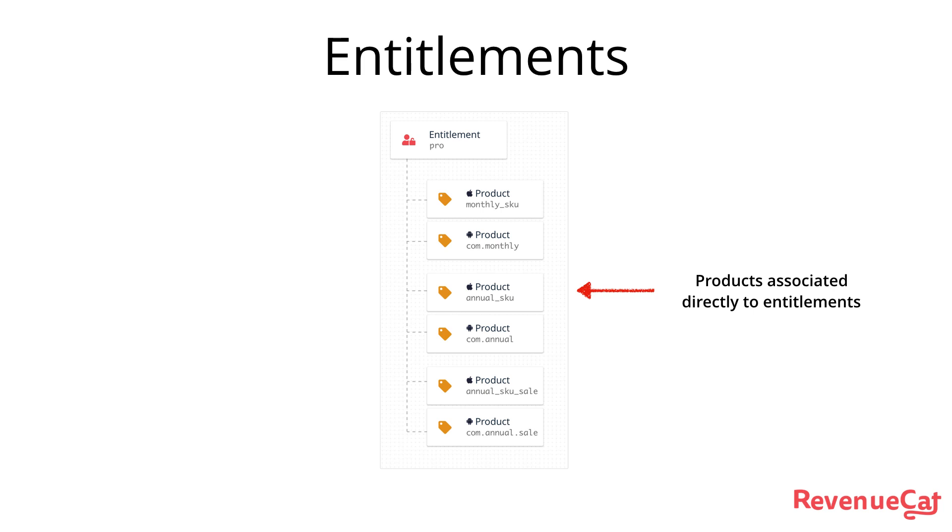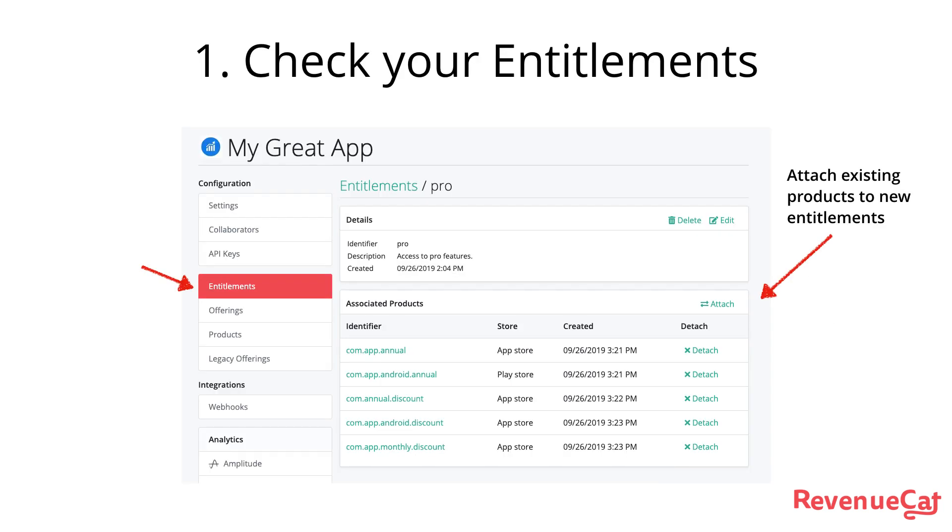To get set up with our new system, the first thing you're going to want to do is configure entitlements to be associated directly to products. The subscription status endpoints will respect both the legacy and the new systems, but it's best to have the configuration in the new place.